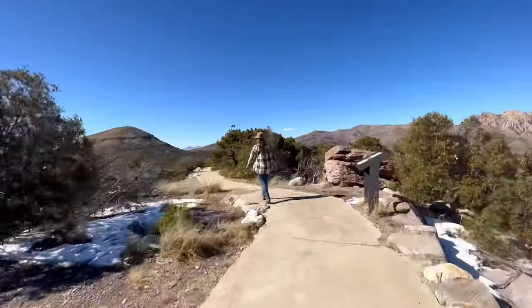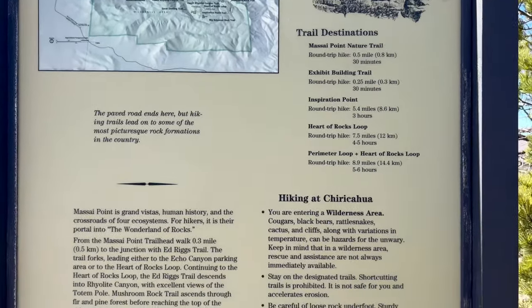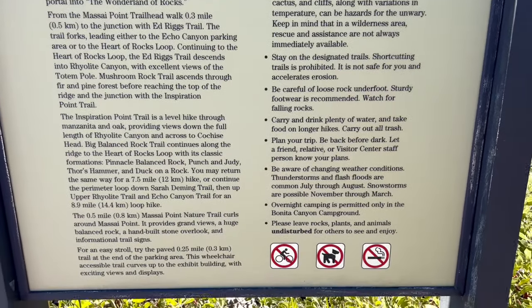Once you've made your way back down the paved exhibit building trail, you'll reach the trailhead and can head out on the Maasai Point nature trail, which is only half a mile, but the terrain is a bit different here.